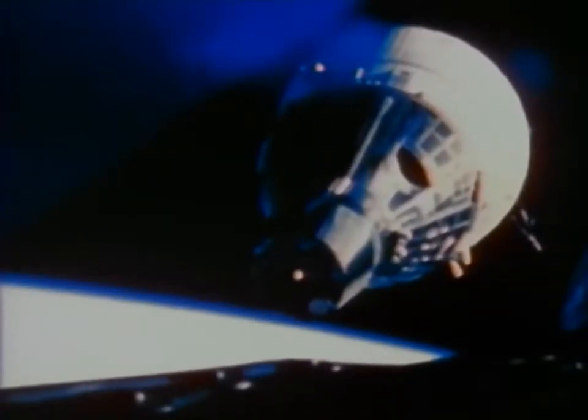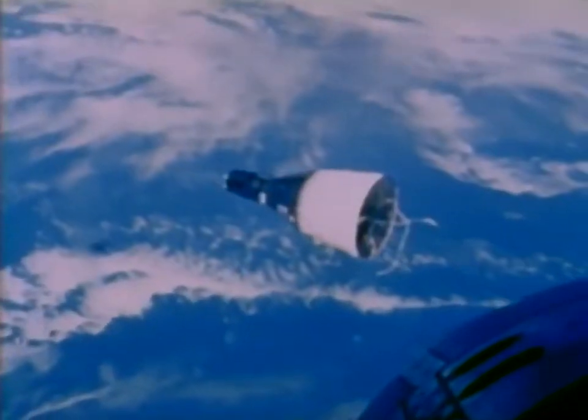The experience gained in Gemini can be applied to the Apollo program. The ability of one spacecraft to rendezvous with another already in orbit is vital to the success of the lunar mission.